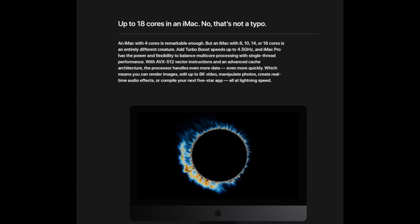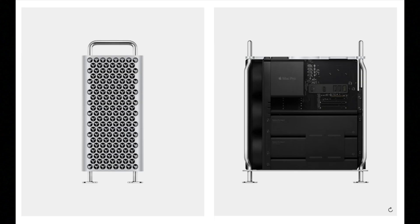Next we're going to look at the cores, because that's really important in a powerful workstation computer and helps you achieve graphics-intensive or processing-intensive tasks. With the 2017 iMac Pro you have 8, 10, or 18 cores with an Intel Xeon W processor. With the 2019 Mac Pro you have 8, 12, 16, 24, or 28 cores with the same Intel Xeon W processor, giving you a lot more configurability.